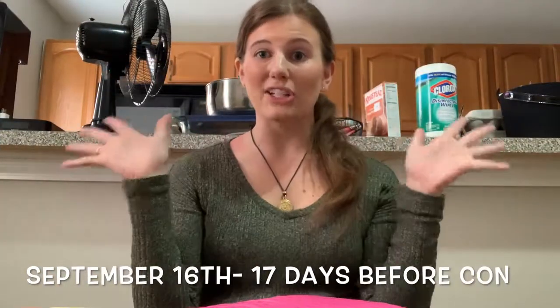Hi guys and welcome back to my channel! This video is a con crunch vlog. I'm sorry if this is shaking - I'm holding it above my head. This vlog is a collection of clips I did throughout the month of September as I was preparing for Comic-Con. I did three cosplays: I fully made Evie, I altered Anya, and made some alterations on Black Widow as well. You'll see some random clips from the process - this is the life of a cosplayer!